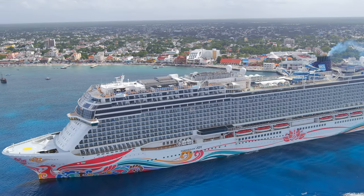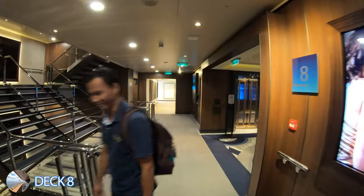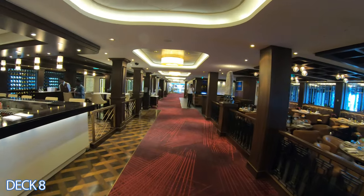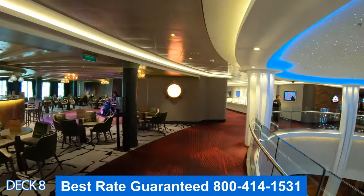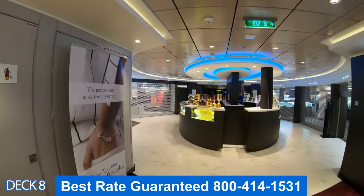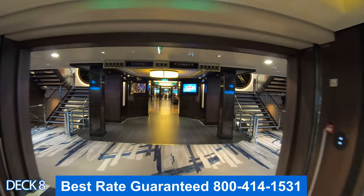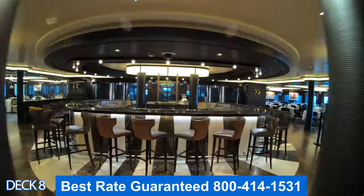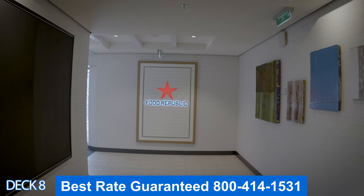Let's head on down to Deck 8. Right here is the District Brewhouse, straight ahead is Food Republic, over to the right is La Cucina, to the left is Ocean Blue and Cellars Wine Bar, right here is the Sugarcane Mojito Bar, and directly across is the Cavern Club. Here are all the shops and the photo gallery, and all the way to the back is Cagney's Steakhouse and Le Bistro, with the A-List Bar in between.